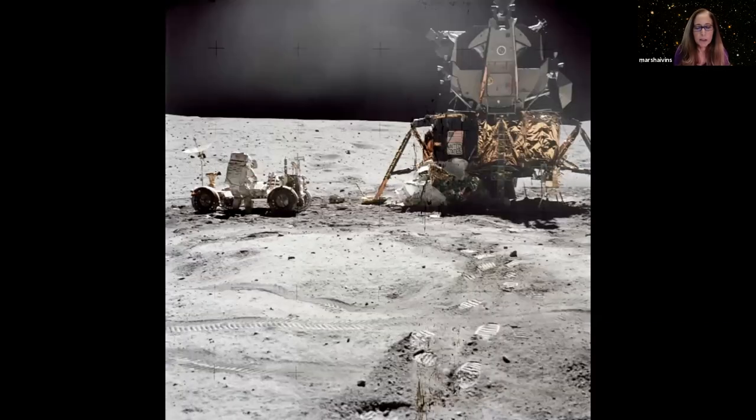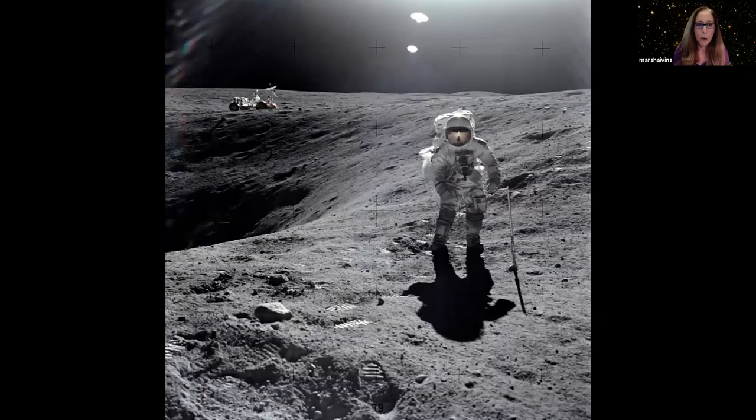We had five more flights that went to the moon, so 10 more American astronauts walked on the moon. Those flights were longer, and they had a little rover that let them go a number of kilometers away from the spacecraft — but only as far as they could walk back if something happened to the rover. They only had eight hours of oxygen in the suit, so we have not explored very much of the moon.